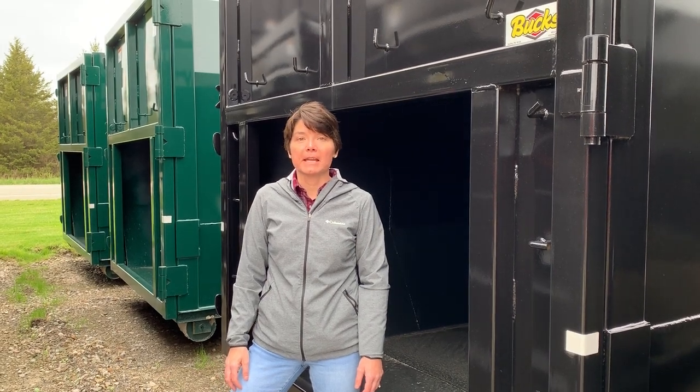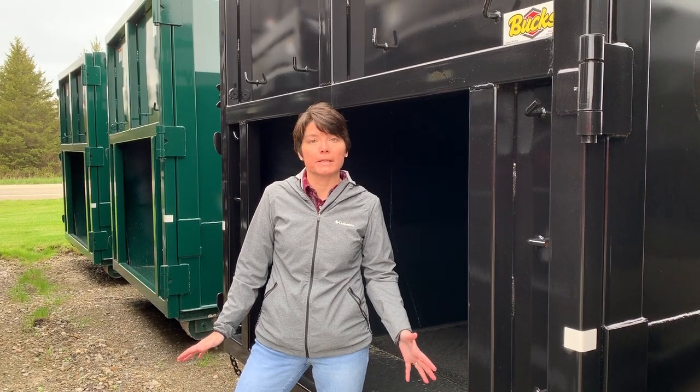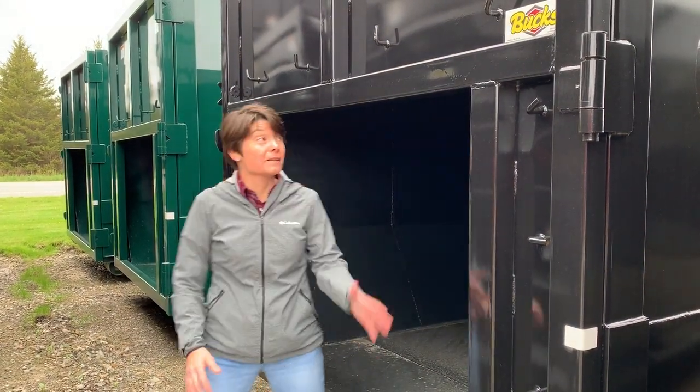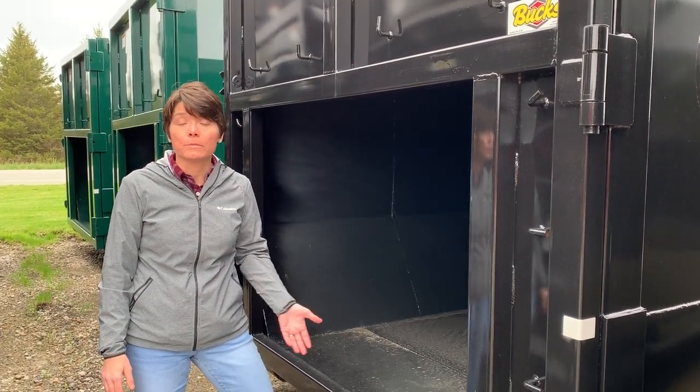Good morning, Crystal here with Bucks Fabricating again. I wanted to showcase some additional stock we have in our yard ready to go. We have some 40 yard matte green octagon receivers as well as some black. They have a standard receiver opening set up for a cable hookup only.